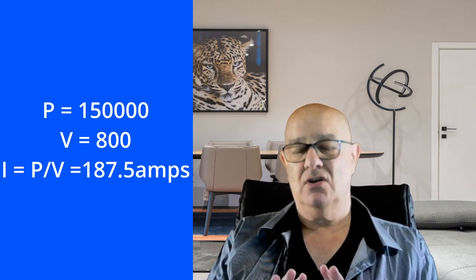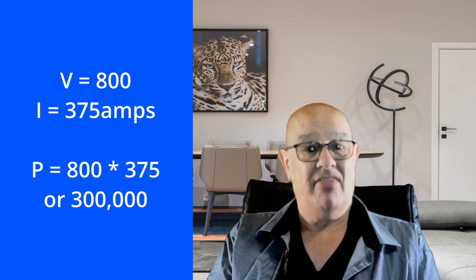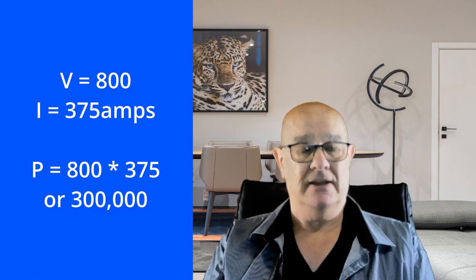So if you increase the voltage from 400 to 800 volts but leave the amperage at 375 amps, you'll get 300 kilowatts of power going into the battery. That's one of the key reasons they're upping the voltage to 800 volts — so you can charge the battery quicker.